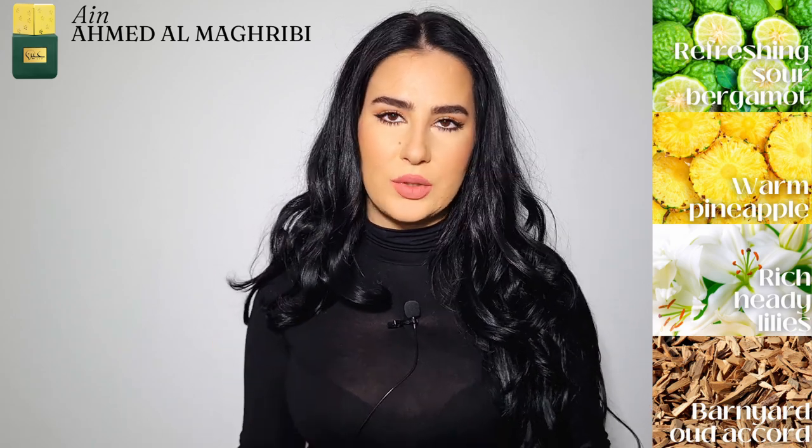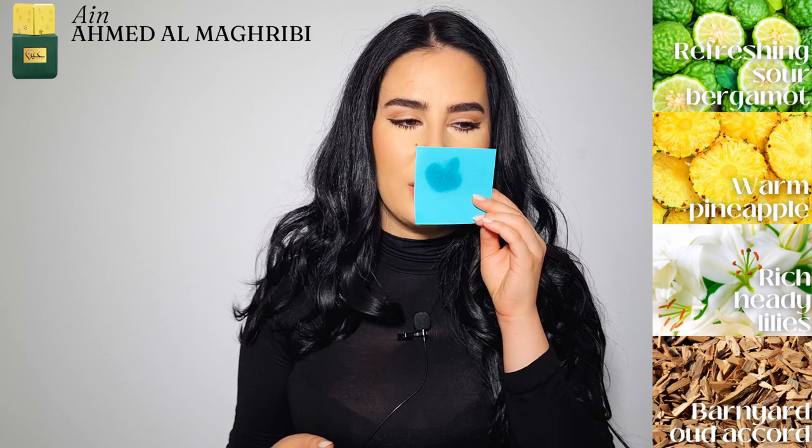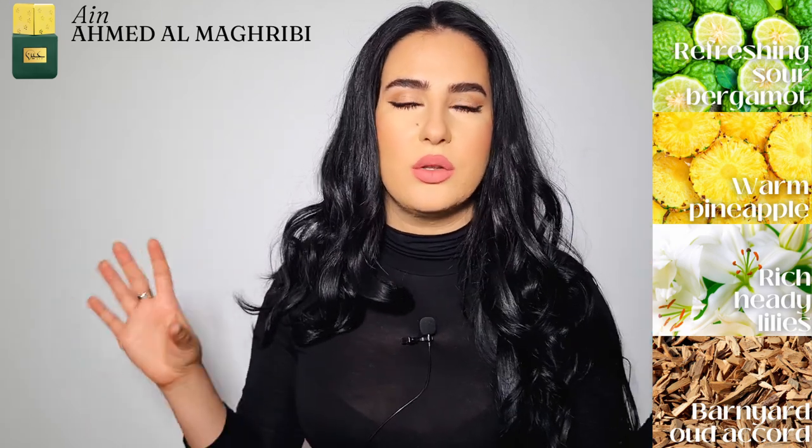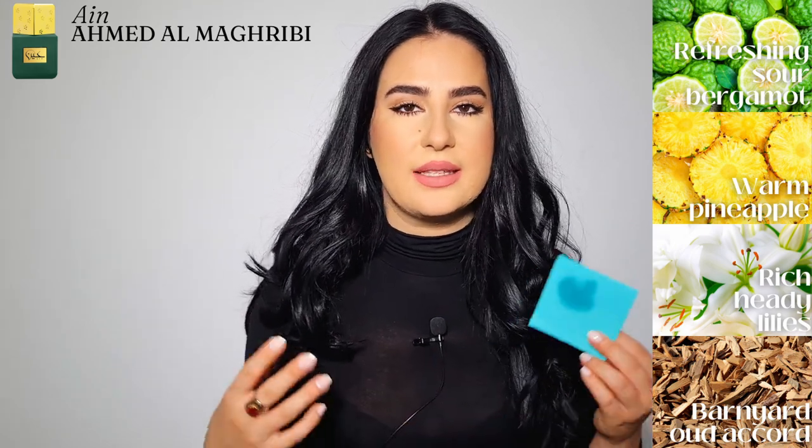Lilies can be quite polarizing — they are very strong and if you don't like them they can be challenging to digest. You also get that natural greenness that lilies have. So it's a beautiful floral-and-wood base. There is also a slight barnyard facet in the background — it's darker and deeper, with a really rich woody accord: dense, robust, and rich, with a slight barnyard tinge and some leathery facets I detect too, possibly from an iris note or from the wood accord itself.